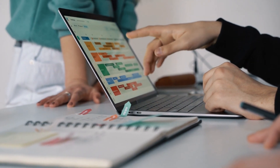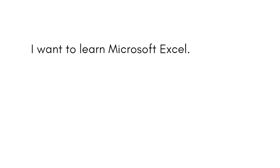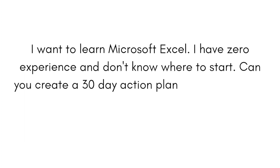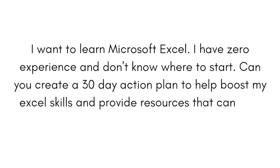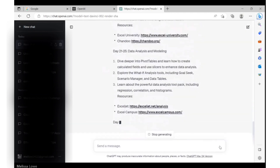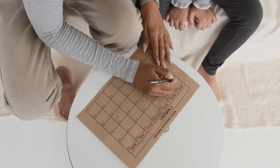Let's head back to work. Maybe you're interested in up-leveling your skills because you want to go to that next level in your career. ChatGPT can act as your mini project manager by drafting a specific action plan to help you acquire those skills. Here's the prompt: 'I want to learn Microsoft Excel. I have zero experience and don't know where to start. Can you create a 30 day action plan to help boost my Excel skills and provide resources that can help me along the way?' Take this a step further and put the information from this action plan on your calendar to create accountability for yourself. You're going to be unstoppable.